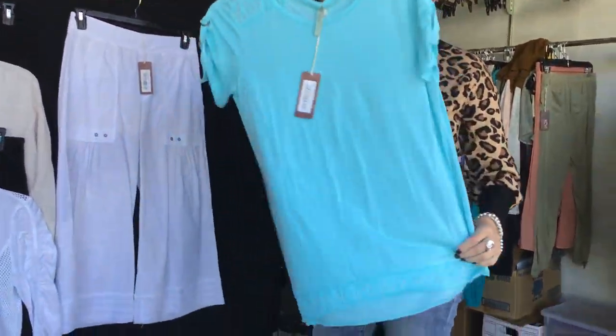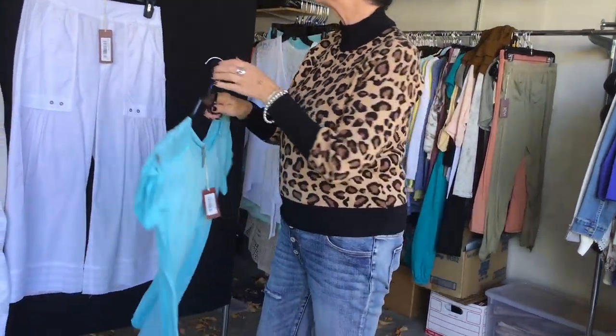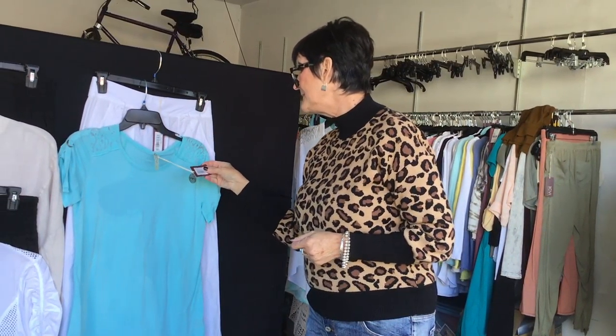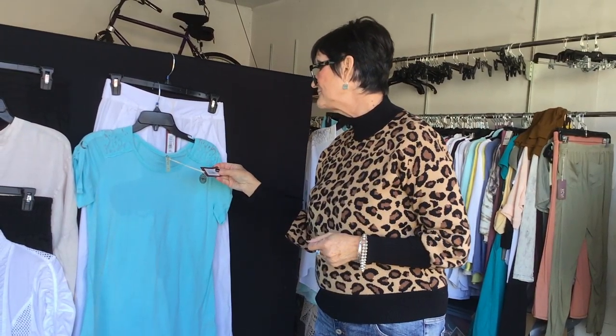And then another colored version of the Burnout, which I like with this pant a lot. This is 14002, the Liana top in mermaid tail.